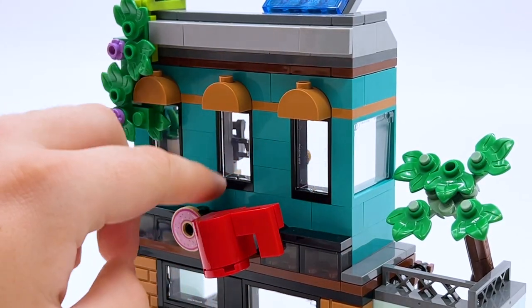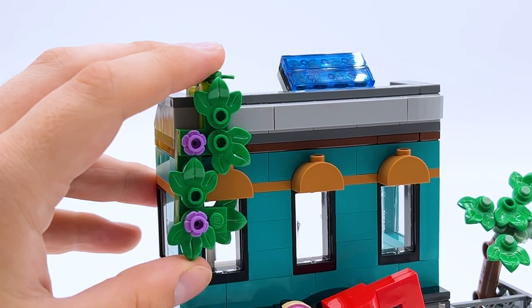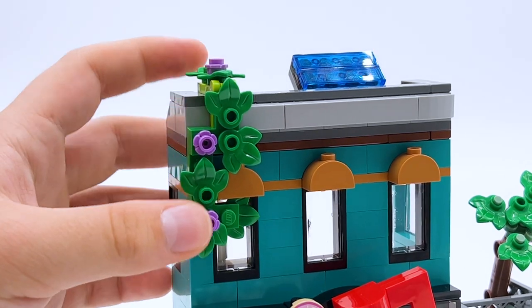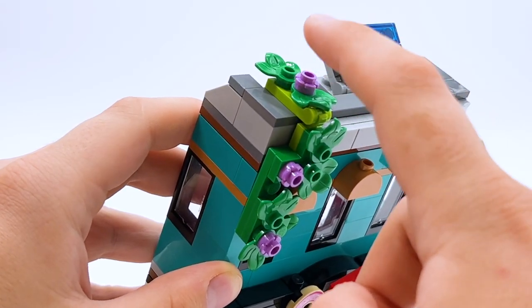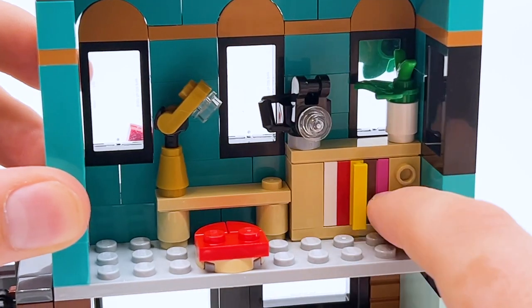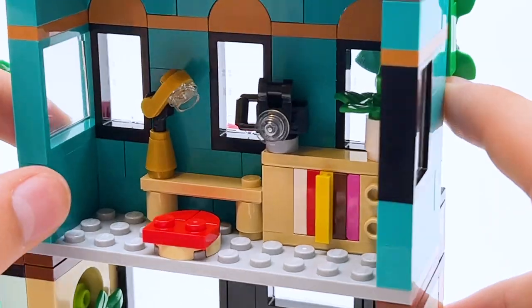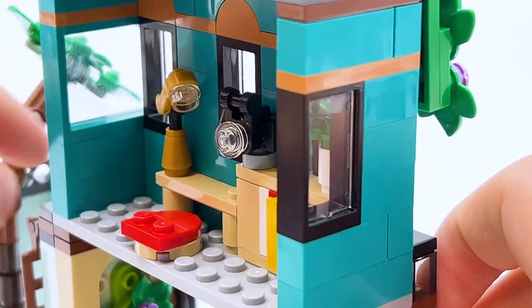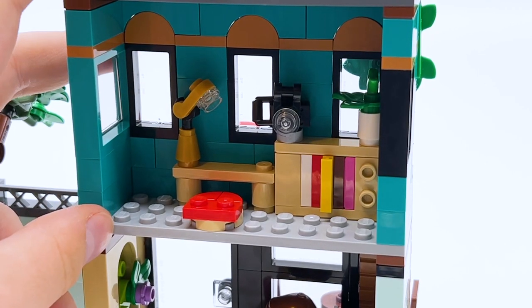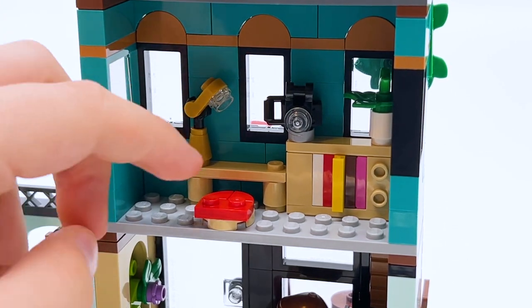There's also a ladder to get up to the upper level, which appears to be a little apartment. It's all teal on the outside, a pretty cool color. I especially love the foliage on the left side — vines with purple flowers that start at the top and move down. There are solar panels at the top too. Inside there's a bookshelf, a plant in a pot, a little camera, and a desk with a light. It's a cozy, simple apartment — nothing too complex, but that's kind of the point of LEGO Creator.